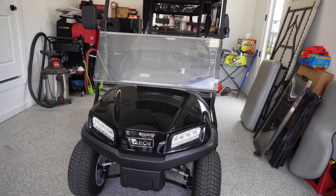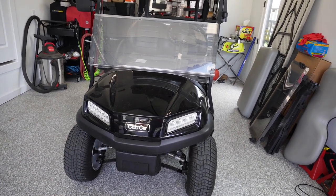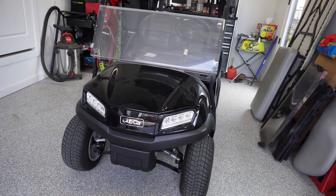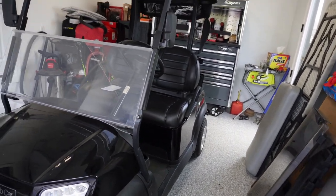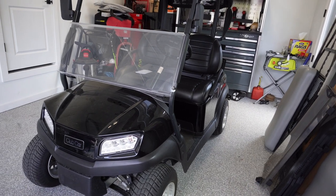So let's talk about this cart for a minute. A little bit out of the ordinary for me — this is a little too new and a little too shiny for what I normally do. It's a 2022 Club Car Onward and I spotted it on Marketplace, probably three or four months ago. It had been on for quite a while, listed for $12,000.